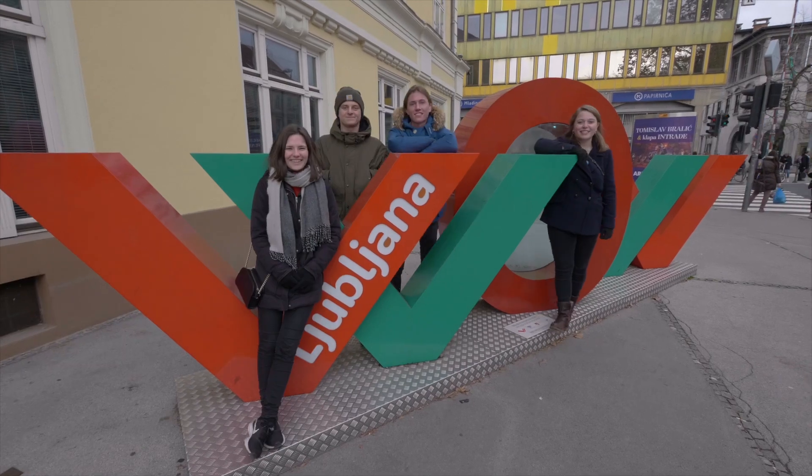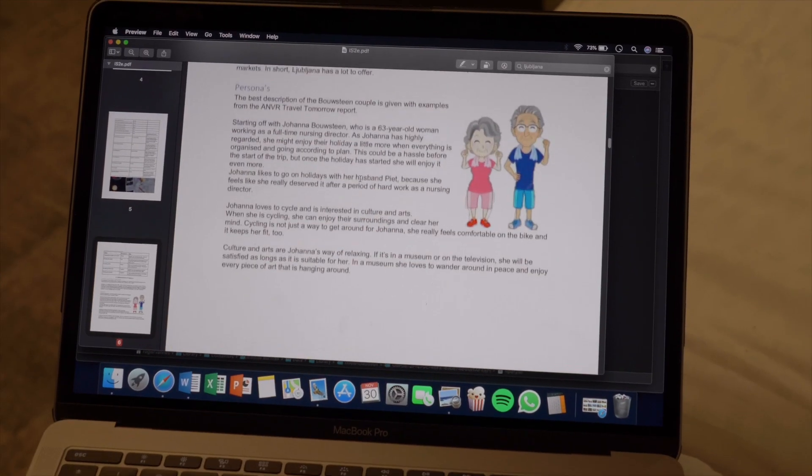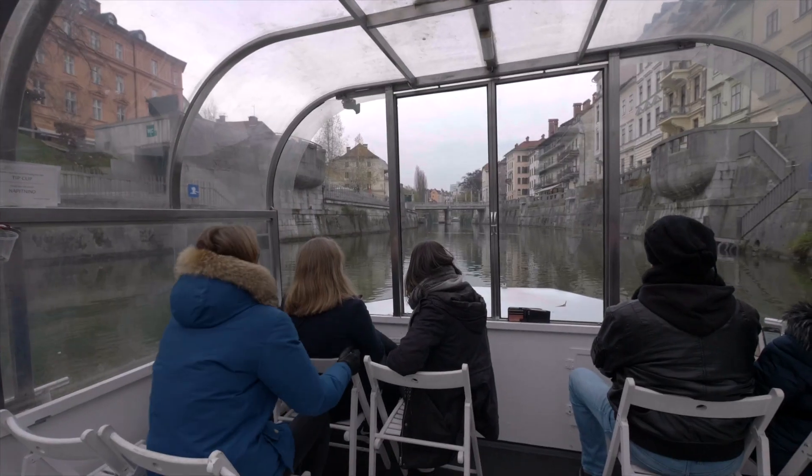And in the third year, students go on the international study trip. For the study trip, we have to design a trip for a couple. We have to design everything — find a hotel that's right for them, excursions, and activities.